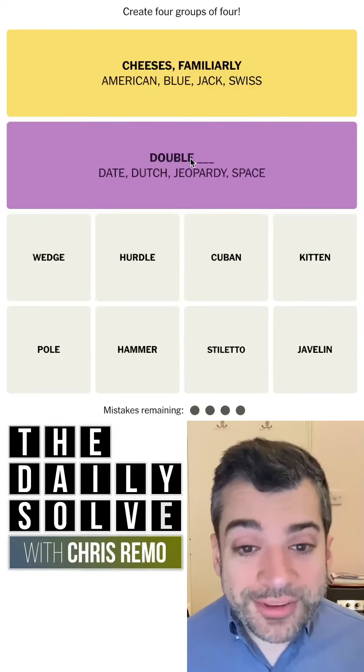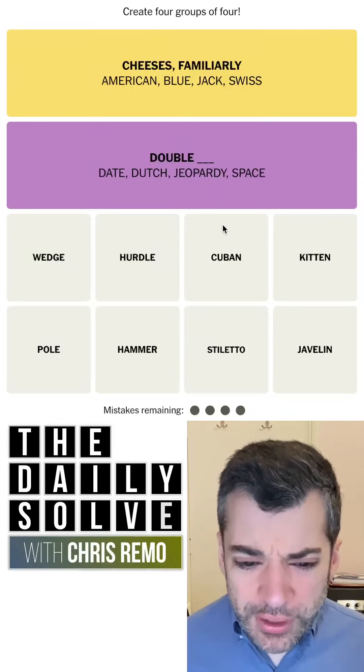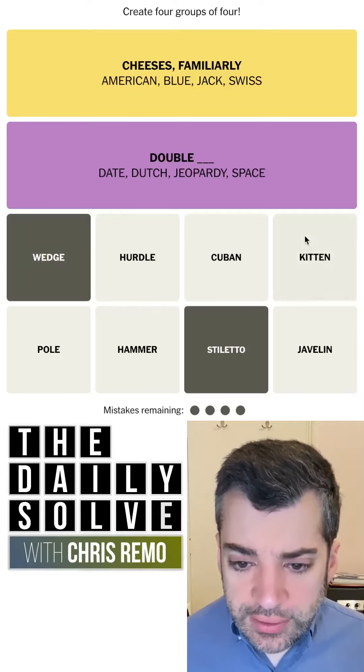I'm going to try it. That was it — that was double blank. That was the purple one. Great. Always happy when I can get the purple one a little bit early.